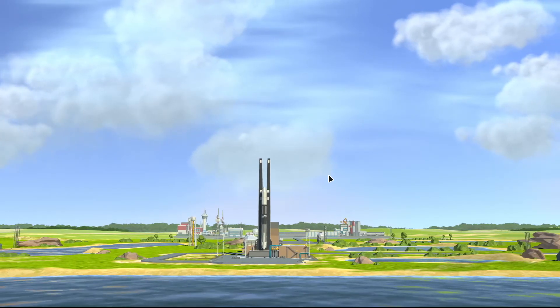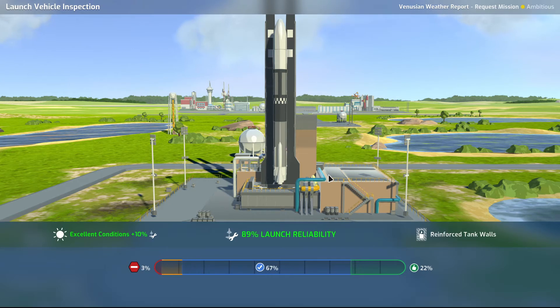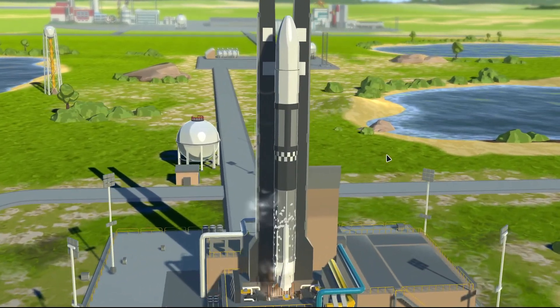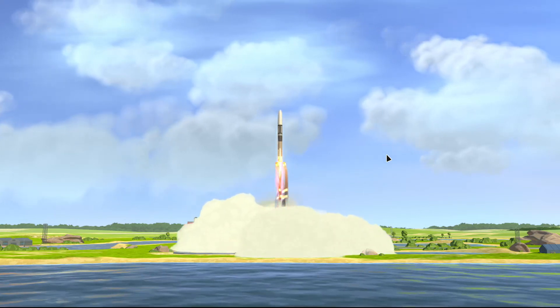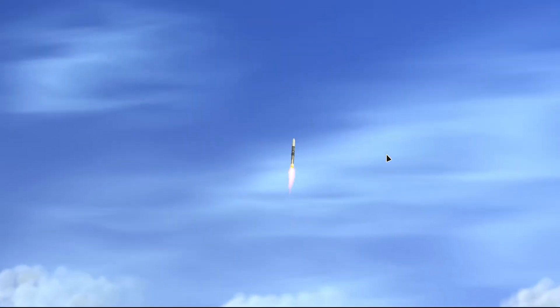The weather looks certainly nice. 1971, excellent conditions. Beautiful. Five, four, three, two, one — we have liftoff! Uppity up it goes.